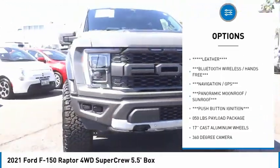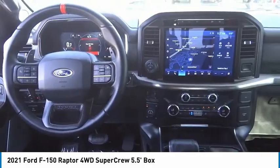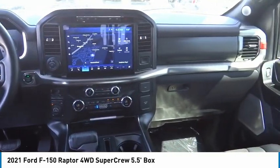Rear step bumper, remote keyless entry, speed control, four-wheel disc brakes, power tailgate, and front-wheel independent suspension.